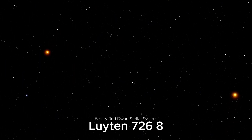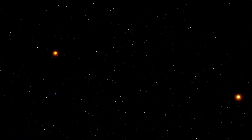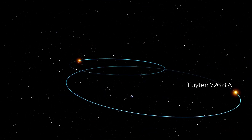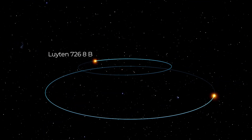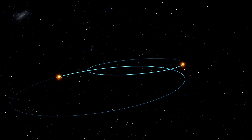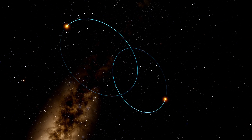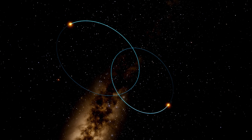8.7 light-years from Earth, we find Leighton 726-8, also known as Glee-65, located in the constellation of Cetus. This is a binary star system. The first star, Leighton 726-8A, was discovered in 1948, followed by the discovery of its companion star, Leighton 726-8B. These stars are known for their extreme changes in brightness. In 1952, for example, the brightness of one of them increased 75 times in just 20 seconds, placing it in the category of a variable star, which experiences unpredictable increases in brightness for brief periods.